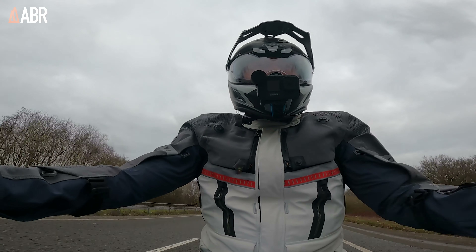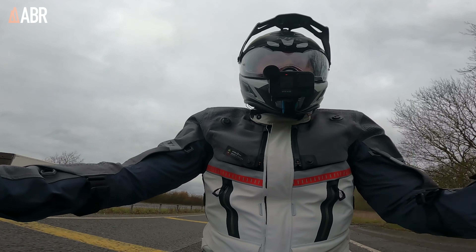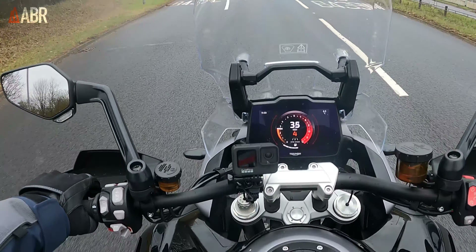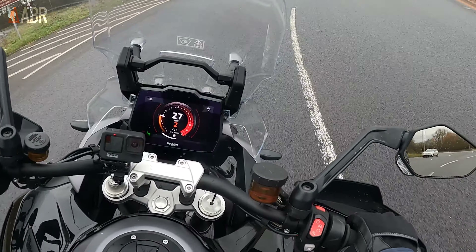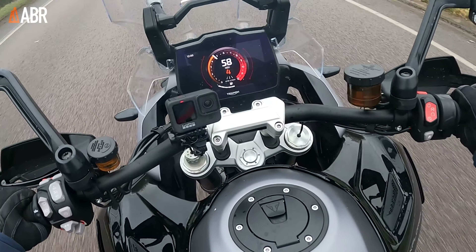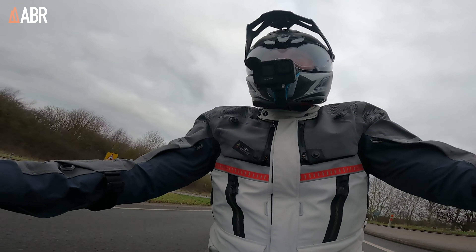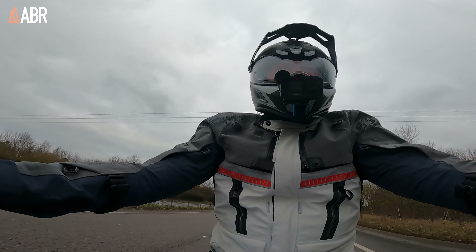One thing I noticed jumping on the Tiger 1200 compared to the GSA and the Africa Twin is that, as with Tigers in the past, you are pitched a little bit further forward than on some other adventure bikes. It's certainly not a sporty position — it is comfortable — but there's slightly more pressure on my wrists than on some others. That said, it is a very comfortable bike to ride, and I'd happily carry on for the rest of the day.